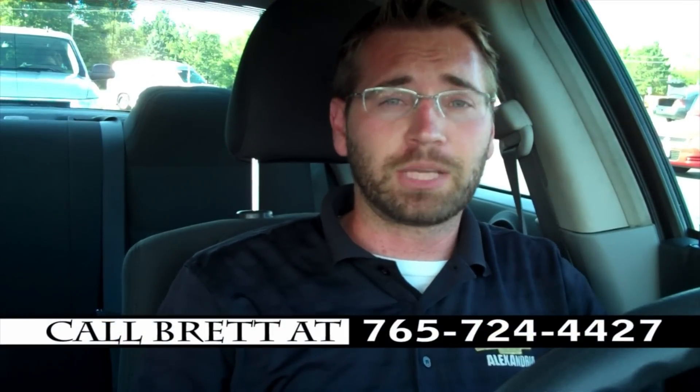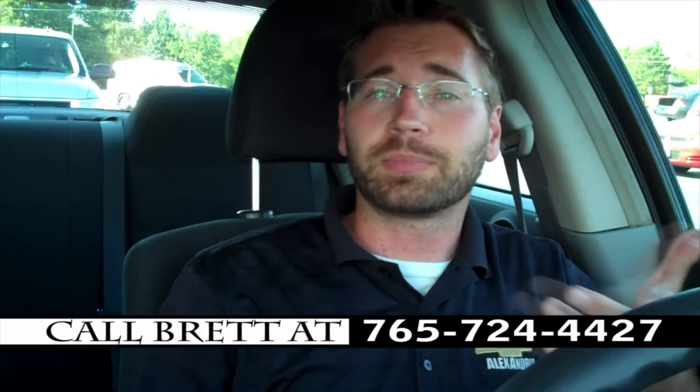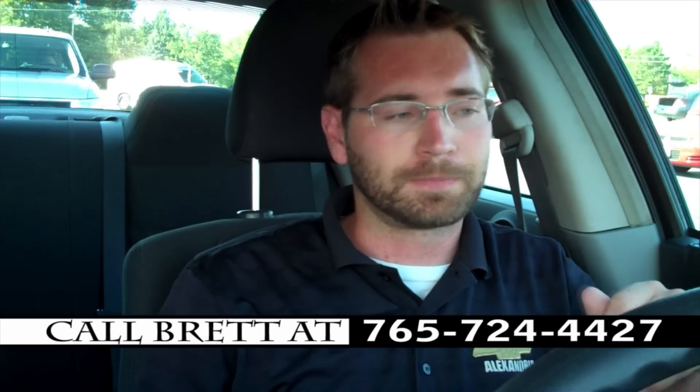If you'd like to stop by and check out this car yourself ahead of time, I highly recommend it — just give me a call and let me know when you'll be here and I'll make sure it's ready for you. If you have any questions, feel free to send me an email or an eBay message. The reserve has been set at a very reasonable price. We're not going to give the car away, but we definitely want to sell it, so the only way to find out what the reserve is, is to place your bid. Good luck to you. Speeder!